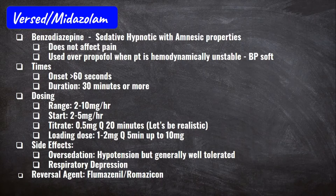Versed has an onset of around 60 seconds, and its effects can last up to 30 minutes or more to wear off, which is why it's not a good medication for neuro patients — you won't get a true neuro assessment since you don't know when the medication is truly off. The range is typically 2 to 10 mg per hour with a start rate of 2 to 5 mg per hour. Most facilities also have a loading dose of 1 to 2 mg every 5 minutes up to 10 mg.